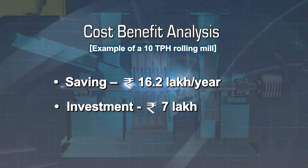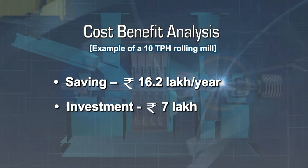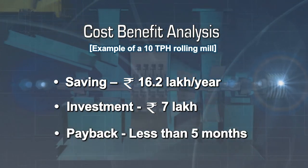The modified pulverizer will entail an investment of 7 lakh rupees. Thus, the investment can be recovered in less than 5 months.